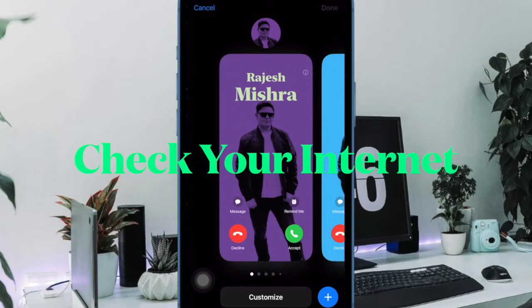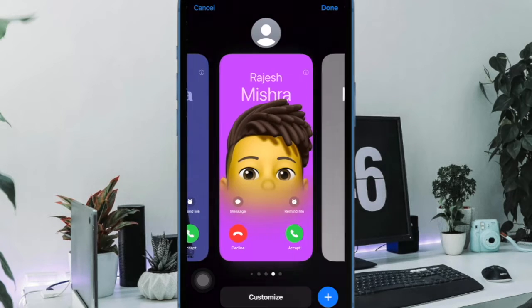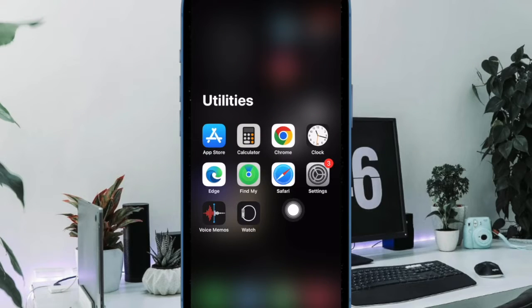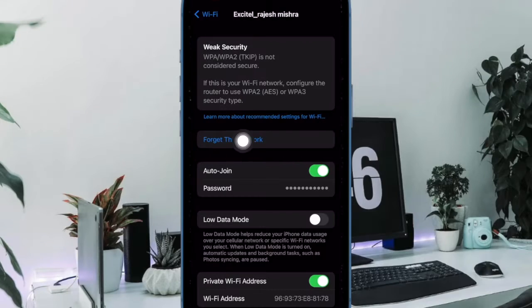If your iPhone contacts are still not syncing with iCloud, ensure that your internet connection is up to the mark. Just swipe down from the top right corner of the screen to bring up the Control Center. Then tap on the Airplane Mode icon to turn it on and off. Should the problem persist, forget the Wi-Fi network on your iPhone by going to the Settings app. Then select Wi-Fi. After that, tap on the Info button right next to the Wi-Fi network. Then tap on Forget this network, and after that reconnect to the Wi-Fi network.